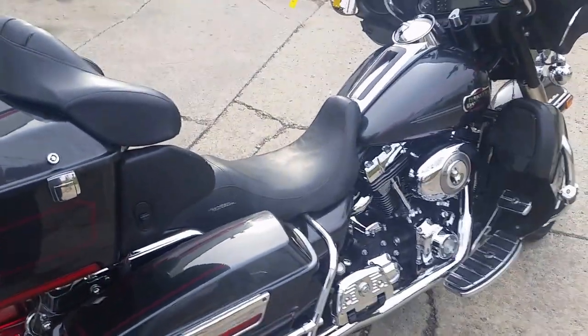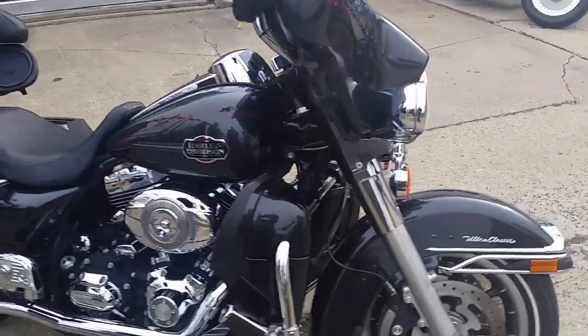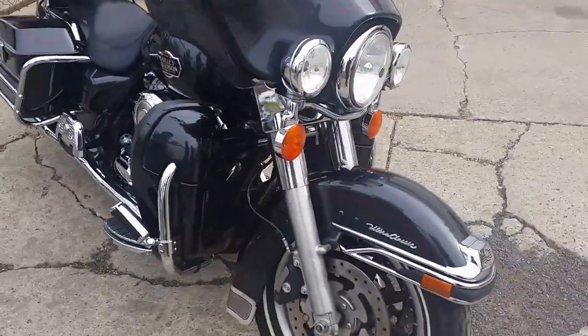We got this thing priced to move at $11,900. It's a beautiful bike in black pearl with tons of chrome, and it's got the Python exhaust that makes this thing sound mean.